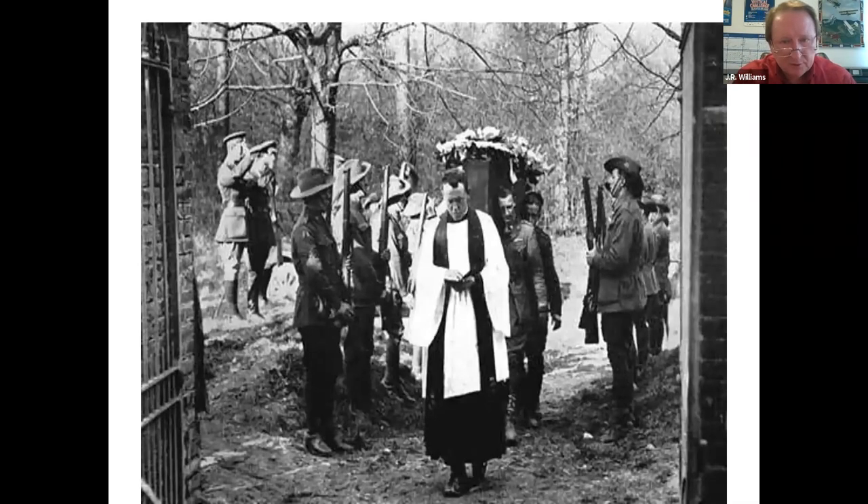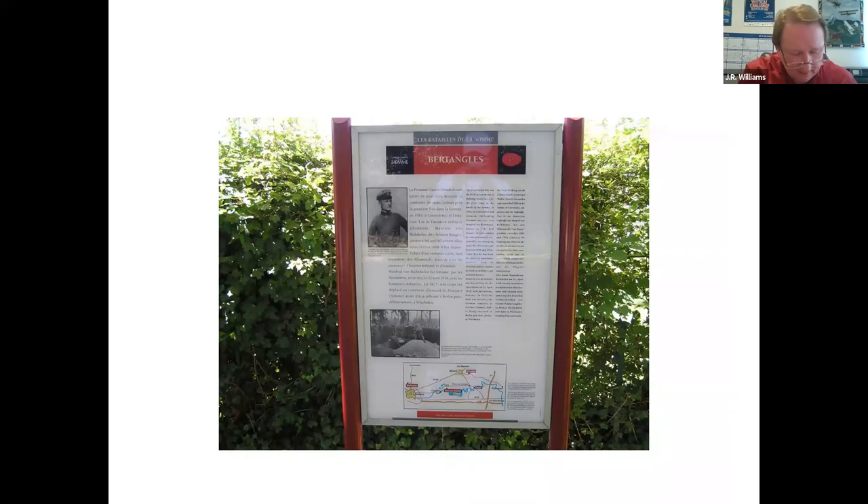Von Richthofen was buried with full military honors by the Australians in the village cemetery of Bertangles, and there is a sign marking that fact there. Photos of his body and funeral were dropped over the German lines that night. You wonder who the poor fellow was who got that job.